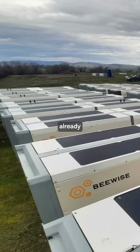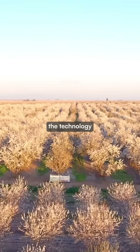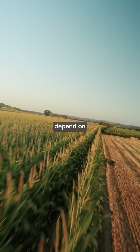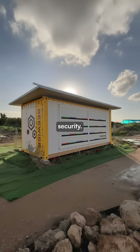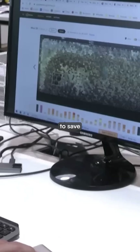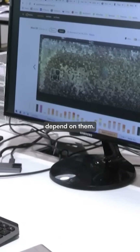With 300,000 bee homes already protecting crops across America, the technology addresses a critical crisis. Since 75% of crops depend on pollinators, these AI beekeepers could be essential for food security. The company aims to reach 1 million units within 3 years, racing to save the agricultural systems that depend on them.